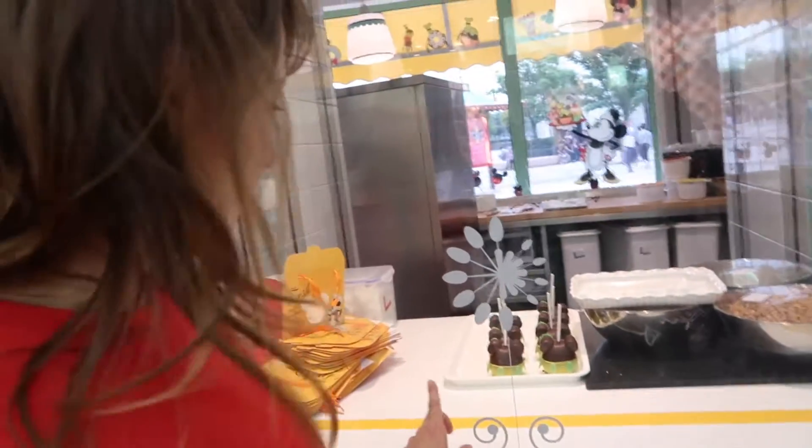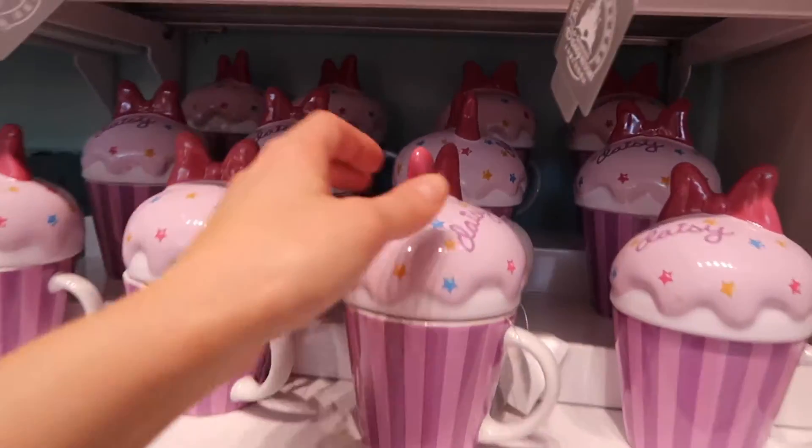Just like some other candy stores in Disney parks around the world, you can see into where they make all the candy — candy apples and that kind of thing. There's nobody there right now, but these Mickey apples look like Tinkerbell colors or something. We're gonna have a look around here; there is some cool stuff to buy.